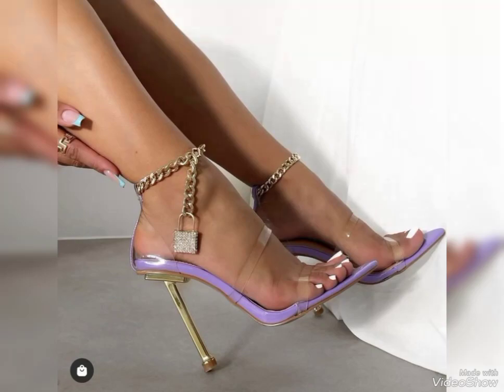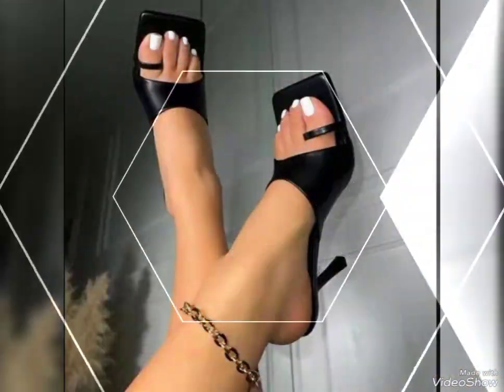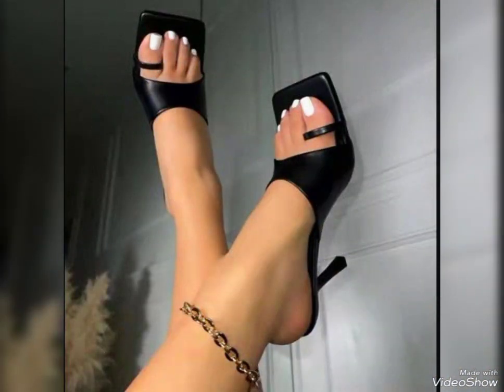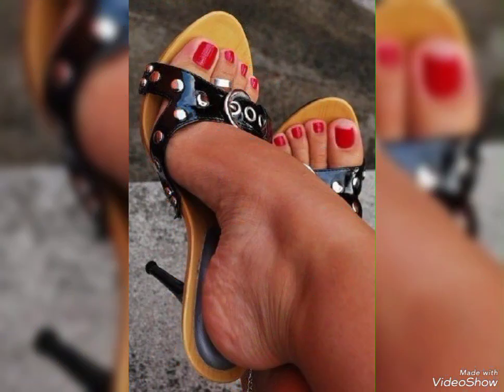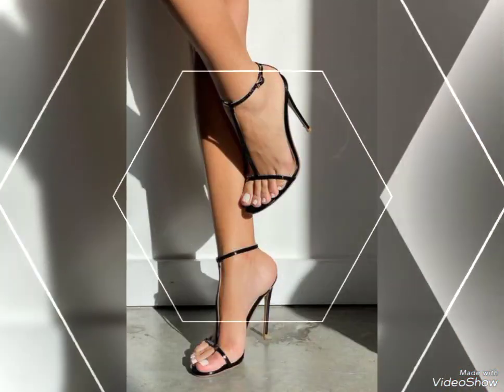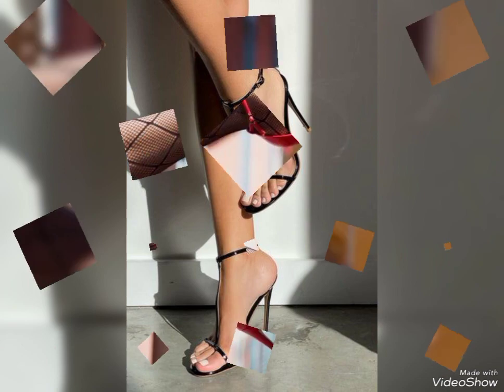Hi everyone, welcome back to my channel. How are you, my dear viewers and dear subscribers? I have many prayers for you — may God fulfill your life with happiness and prosperity. Friends, in this video I will show you the high heels. Let's start with the different styles of high heels.